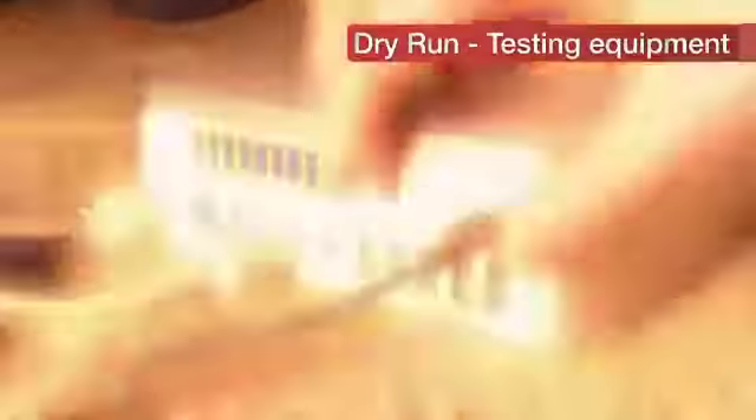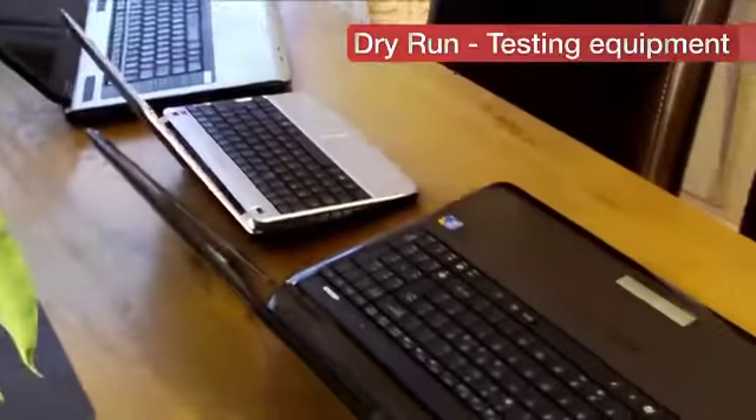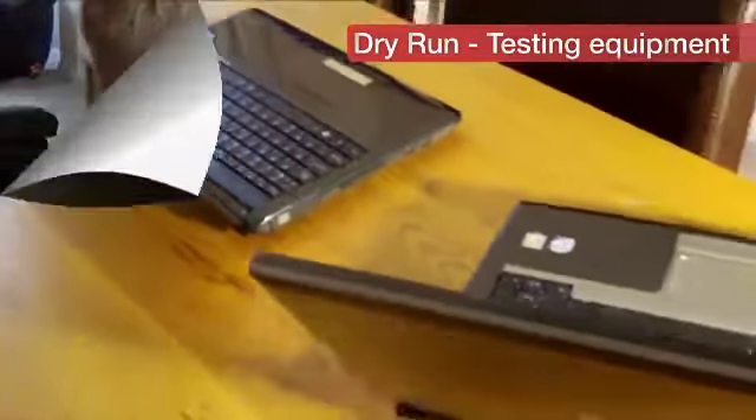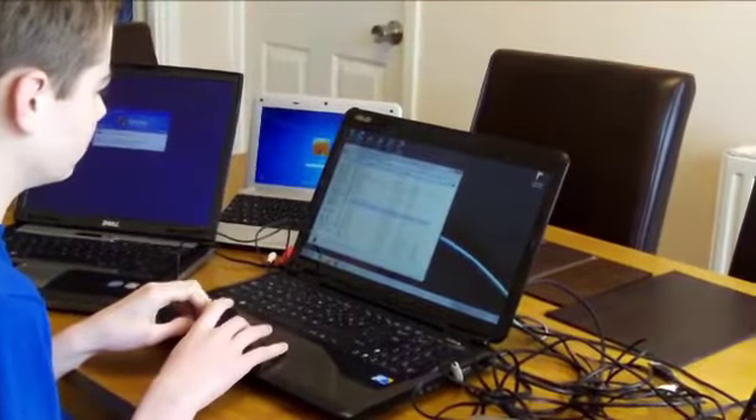Once we've done all the videos, the PowerPoints, and the music stabs for the evening, we need to go through a dry run. A lot of equipment's involved in presentation night — I think we had three computers last year and may be using four this year. Hundreds of meters of cable, lots of switches, video switches, audio switches, and projectors.